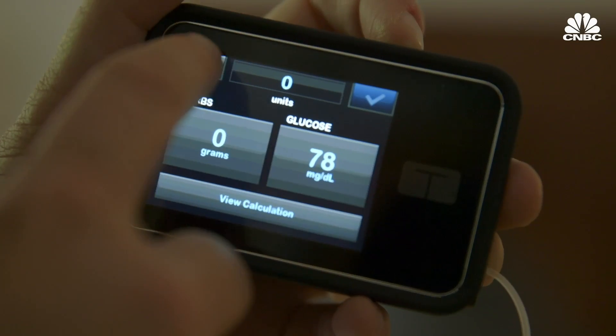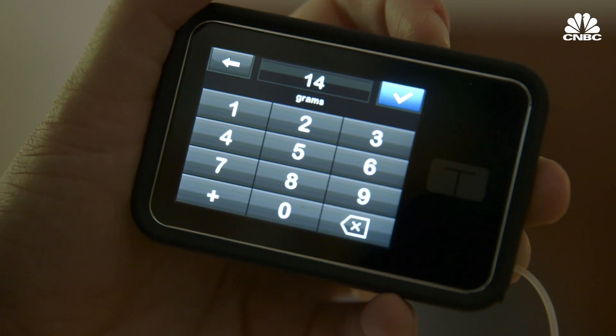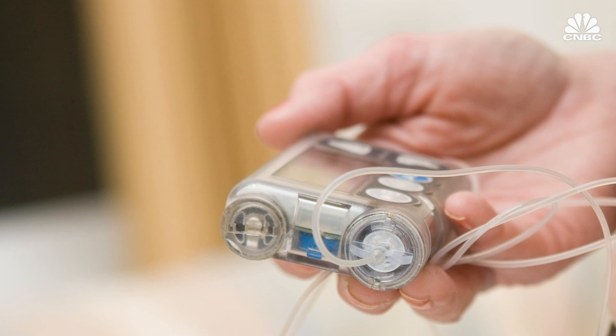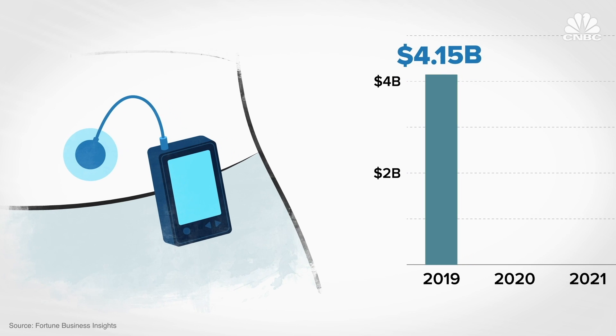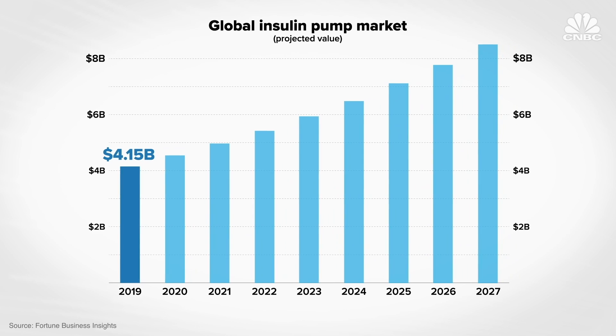But traditional pumps don't work by simply putting them on. They need information like what your blood sugar level is and how many carbohydrates you're eating. Traditional insulin pumps do allow you to program a drip of background insulin all day, but the user needs to do the rest of the work. The size of the global insulin pump market was just over 4 billion in 2019, and is projected to grow over 8 billion by 2027.